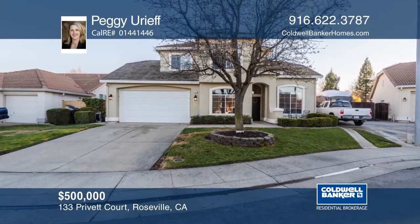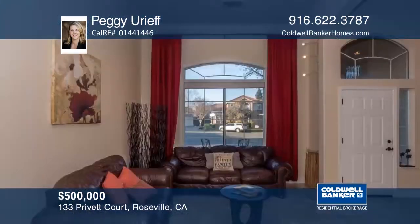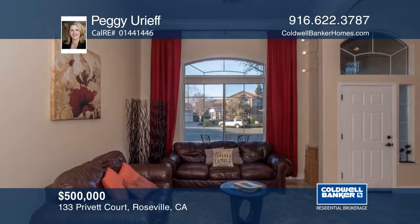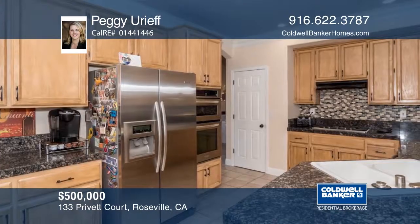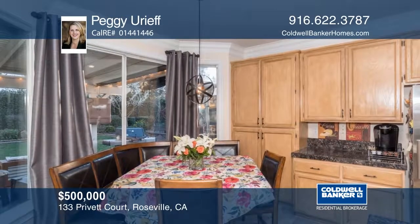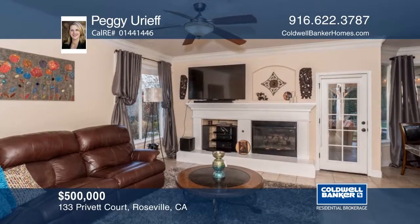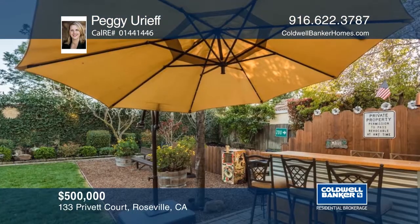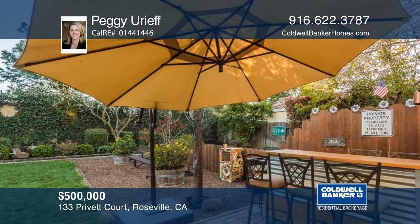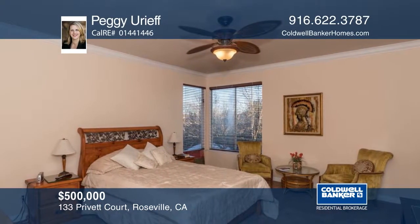This four bedroom, three bath home offers a downstairs bedroom and bath. The home sits on a large lot with RV or boat storage, raised beds, a covered patio, and lush gardens. There are both formal living and dining rooms. The upgraded kitchen with granite counters, an instant hot water faucet, and stainless steel appliances opens to the family room with a fireplace. This home is energy efficient and will not last. Plan a tour with Peggy Ureef.